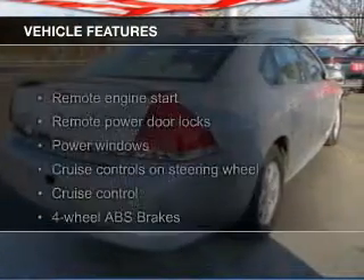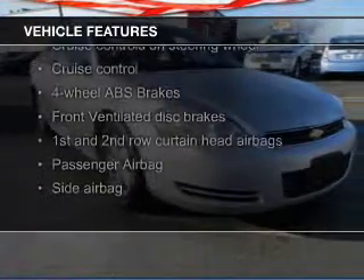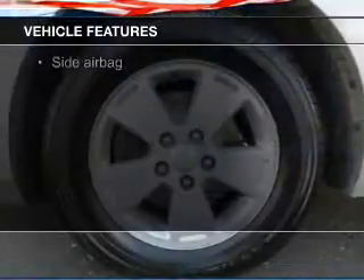The features include electric trunk, Sirius XM satellite radio, digital audio input, auxiliary input, remote start, and steering wheel controls.